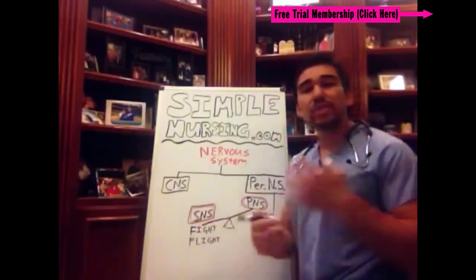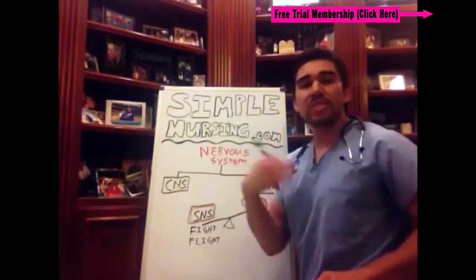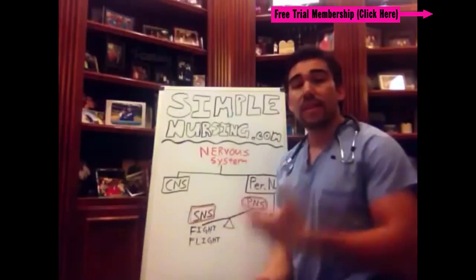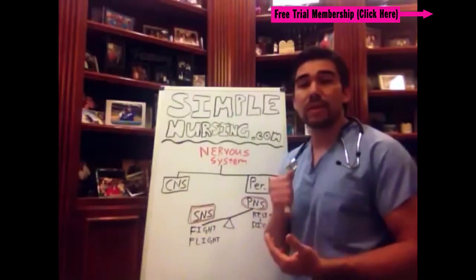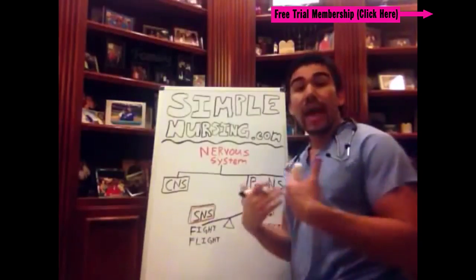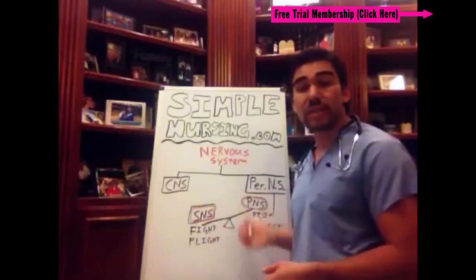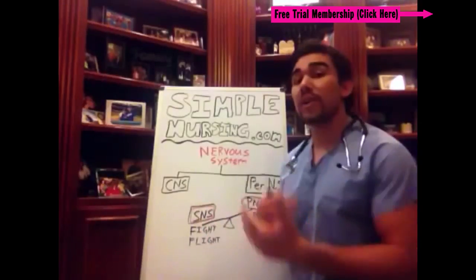Your central nervous system is usually just your spine and your brain. It just does all the automatic things that your central nervous system takes care of. Your peripheral nervous system has more influence in terms of the main drugs that we give your body in terms of a therapeutic response.